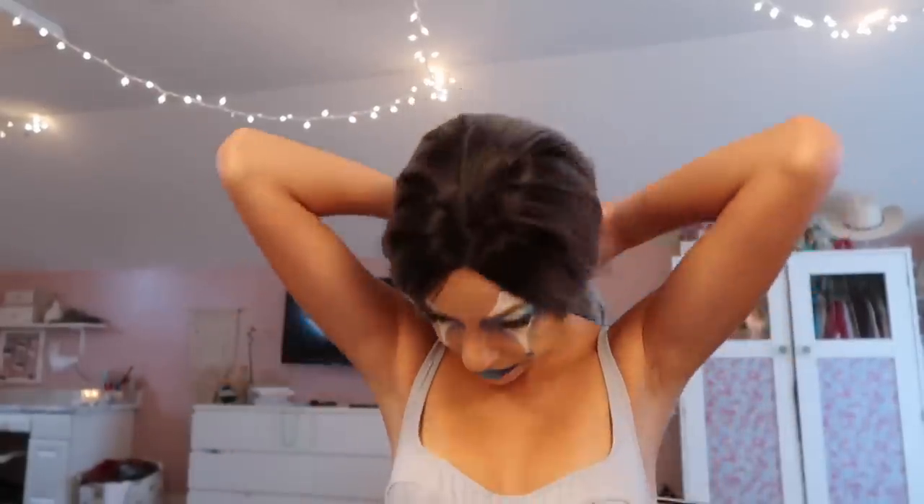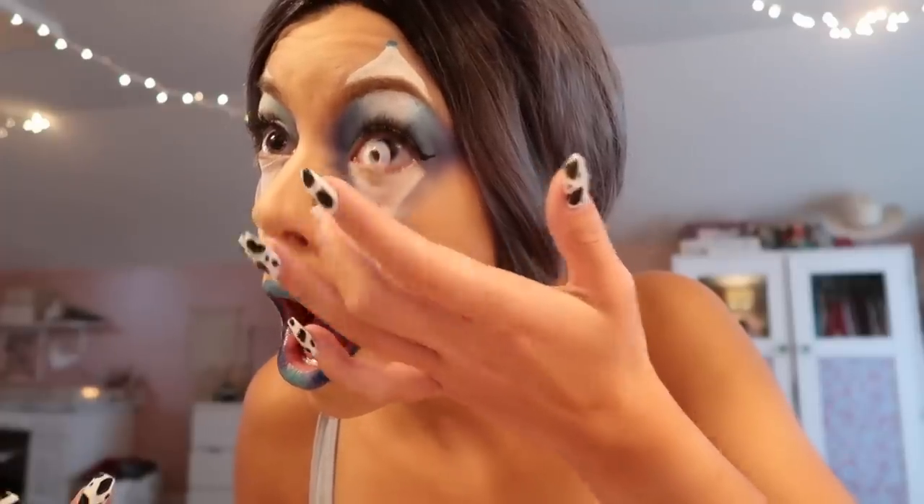I'm gonna put a blue shirt on, be right back. Okay I'm changed. I'm really scared to put these contacts in with my face makeup on — I need to put my hair back.